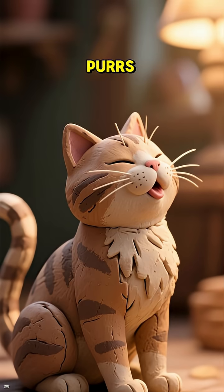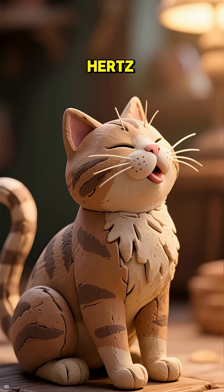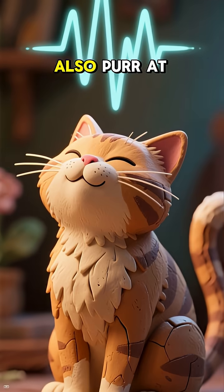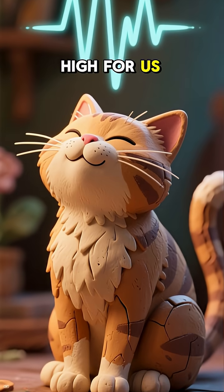When a cat purrs, its vocal cords vibrate at a frequency between 25 and 150 hertz, which creates a low-pitched sound that humans can hear. But cats can also purr at ultrasonic frequencies, which are too high for us to hear.